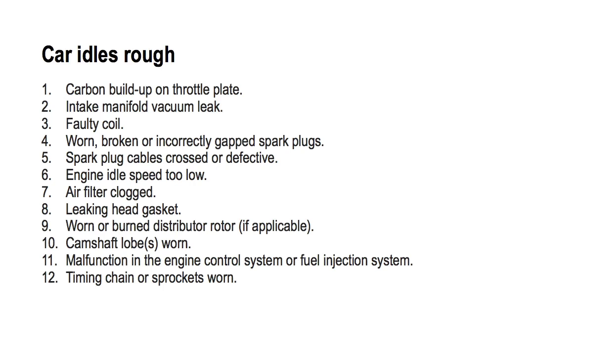Number six: engine idle speed too low. To fix this, you will need to check the idle air control valve. A bad idle air control valve can cause a car to idle high, idle low, and it can also cause it to stall.